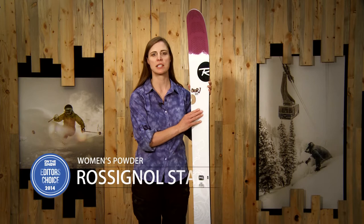Hi, I'm Krista Crabtree and I'm the Ski Test Director for OnTheSnow.com. I'm here to talk about the Rossignol Star 7 for our 2014 Buyer's Guide.